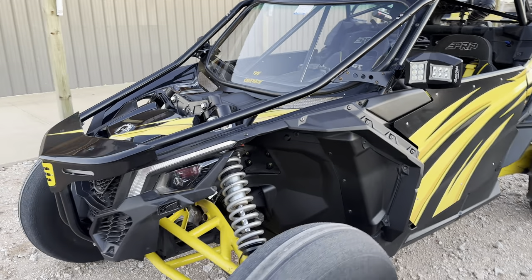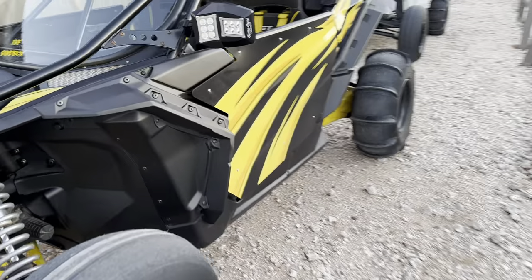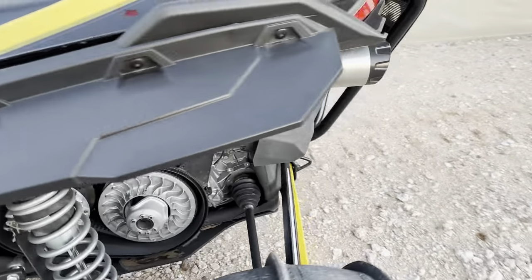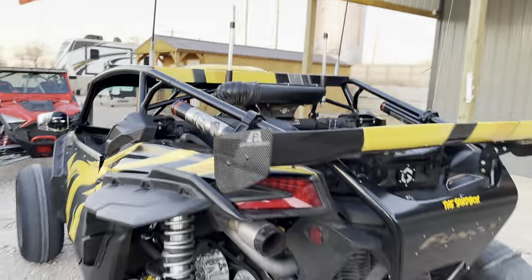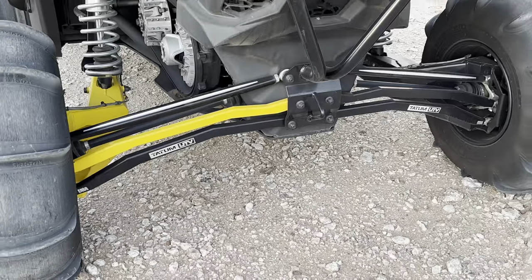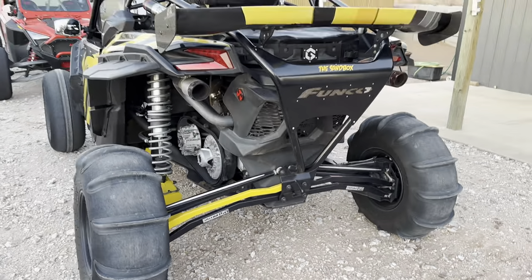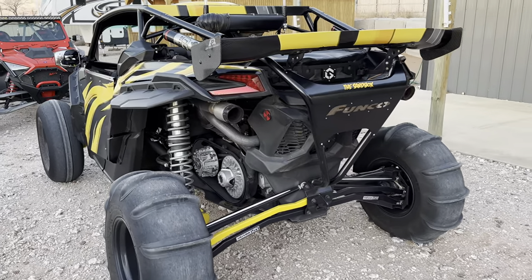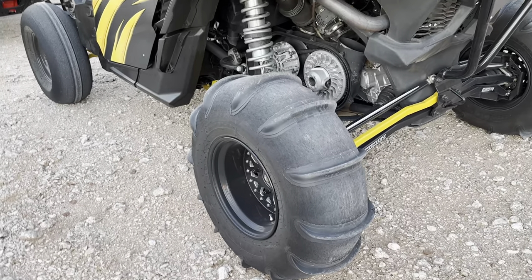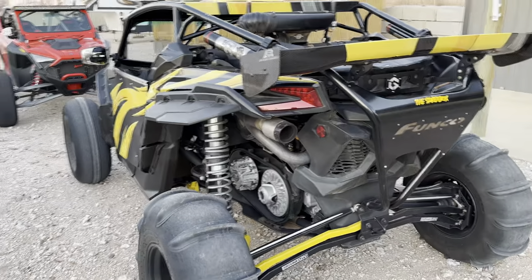He's got S3 A-arms and S3 rear trailing arms, and then the Funko cage paired with Tatum UTV arms — which is kind of funny because those are the two big sand car brands that are head-to-head competition. These are Alba wheels; he had some other beadlock wheels on it before, but these Albas are not beadlocks.